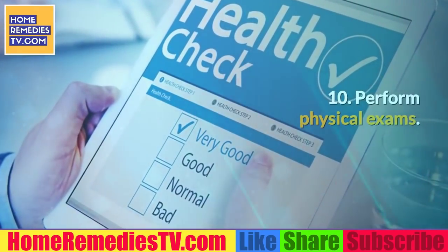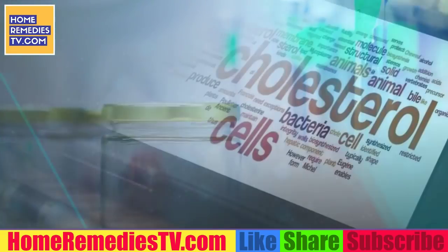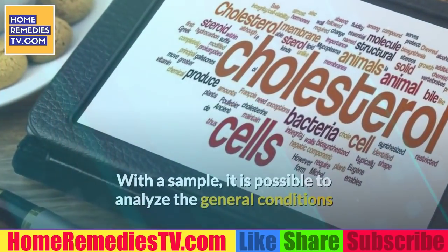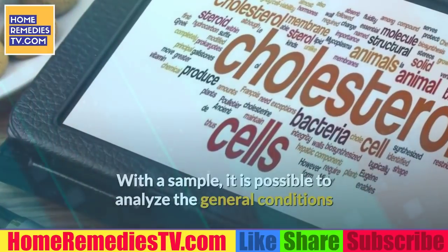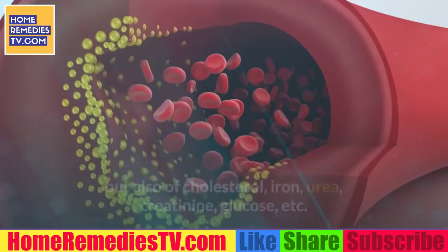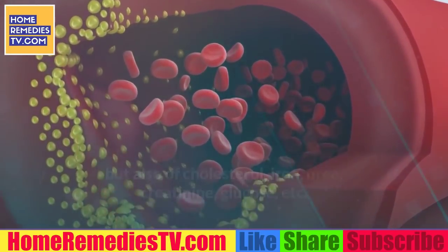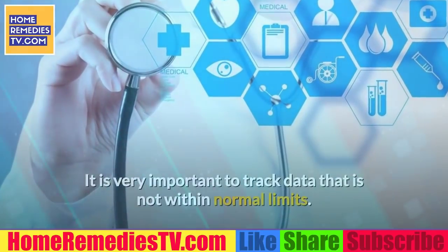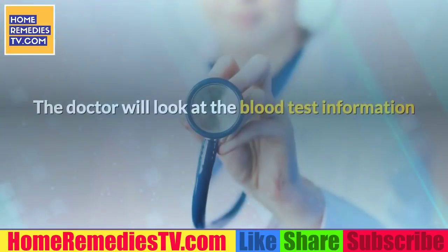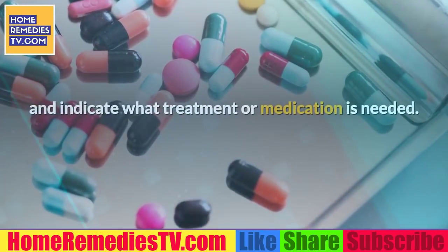10. Perform physical exams. Go at least once a year to get complete blood tests. With a sample, it is possible to analyze general conditions and the levels not only of red blood cells but also of cholesterol, iron, urea, creatinine, glucose, etc. It is very important to track data that is not within normal limits. The doctor will look at the blood test information and indicate what treatment or medication is needed.